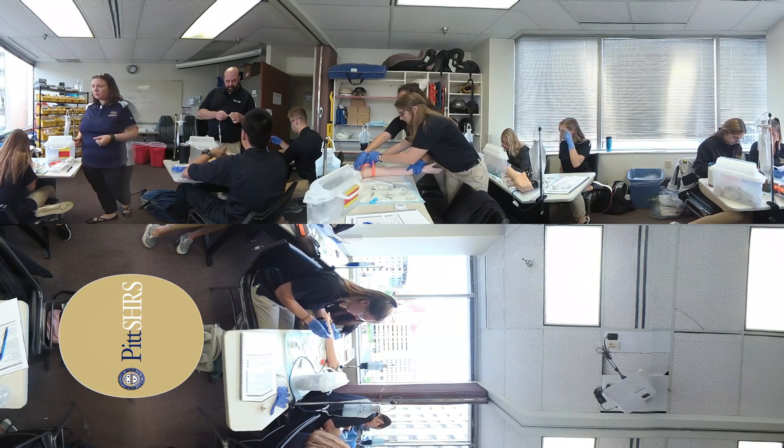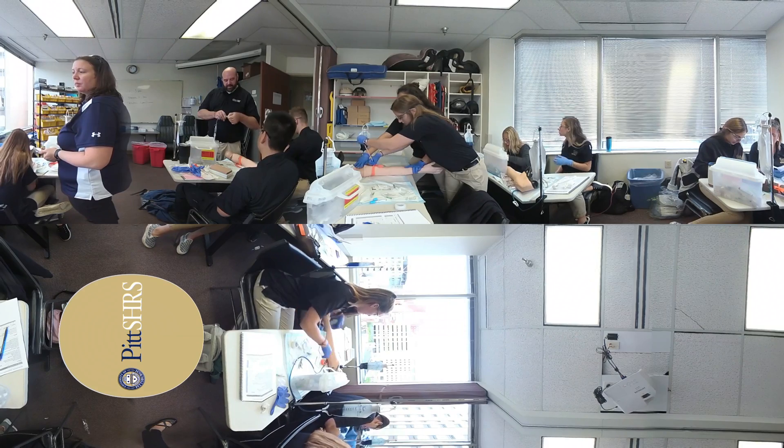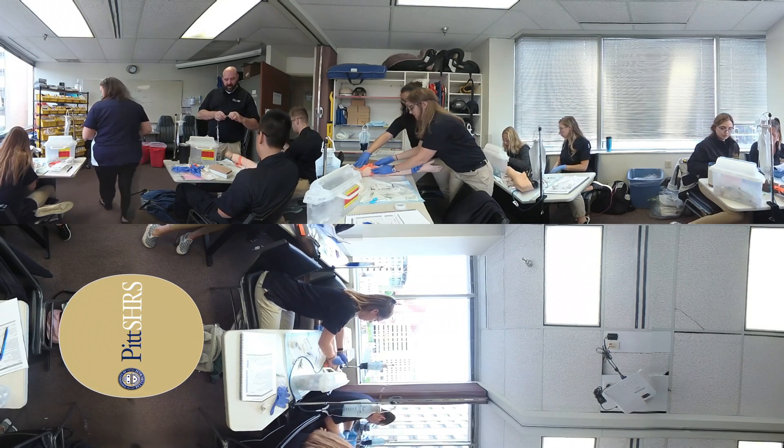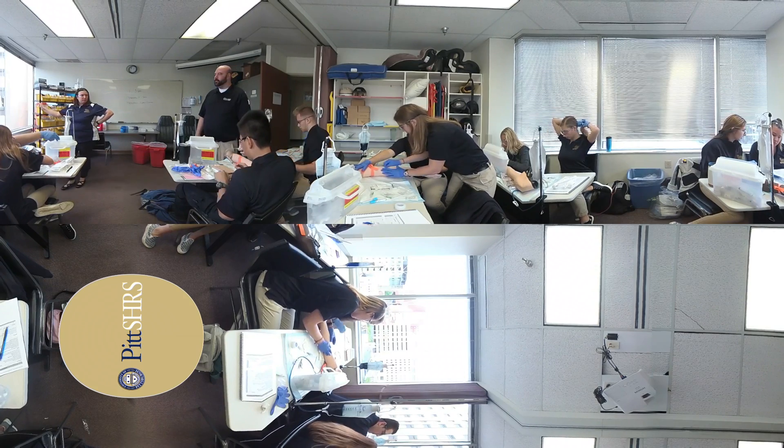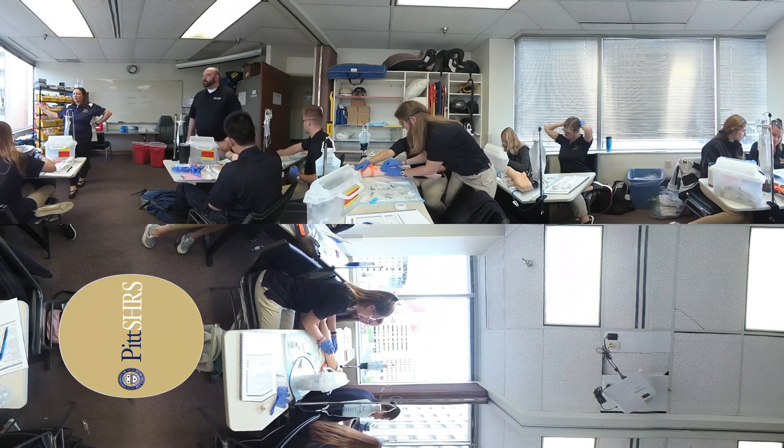After introduction to this new skill, students begin practice on mannequins. They start at the beginning, setting up their equipment before moving on to placing the tourniquet, finding a suitable vein, cleaning the site, and placing the needle.